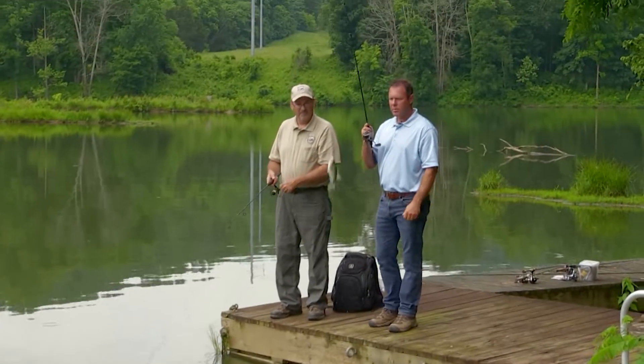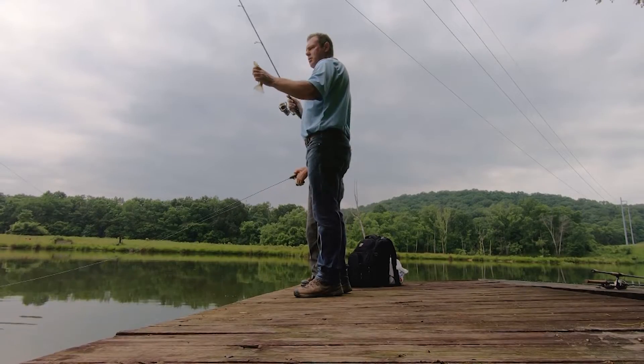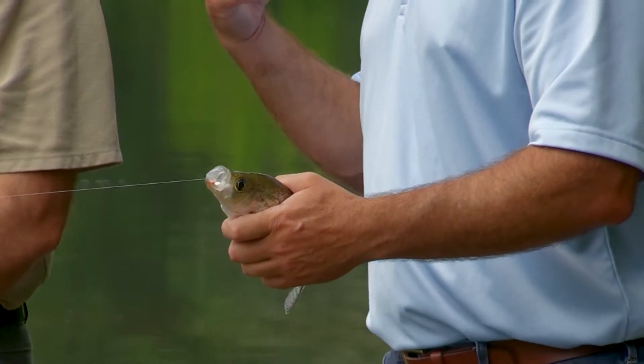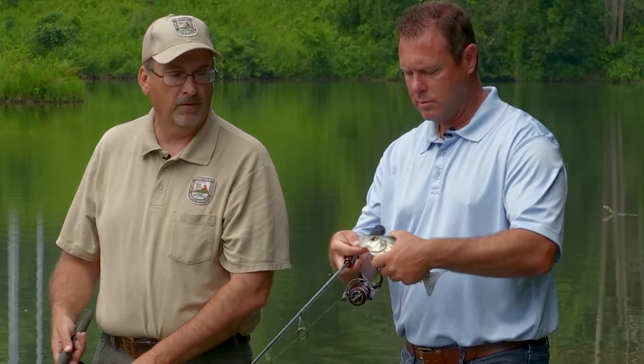Another crappie — that one looks better. There sure are a bunch of these in here. Look at the eyes on that fish — look how big they are. Massive. That's an old fish. Eye size can at times be a pretty good indication that it's an older fish that's been around for a while and they're just not growing. They're crowded.